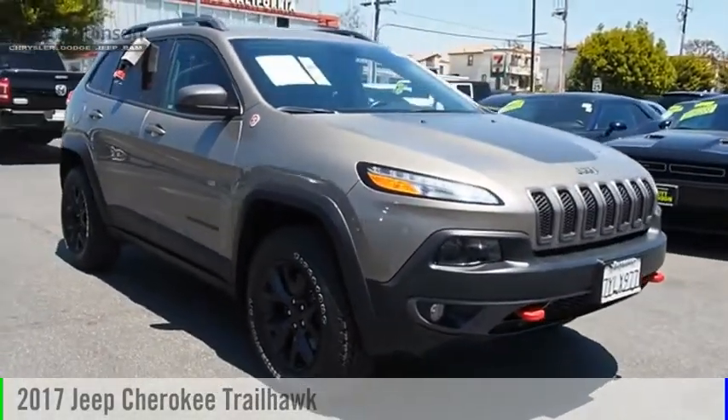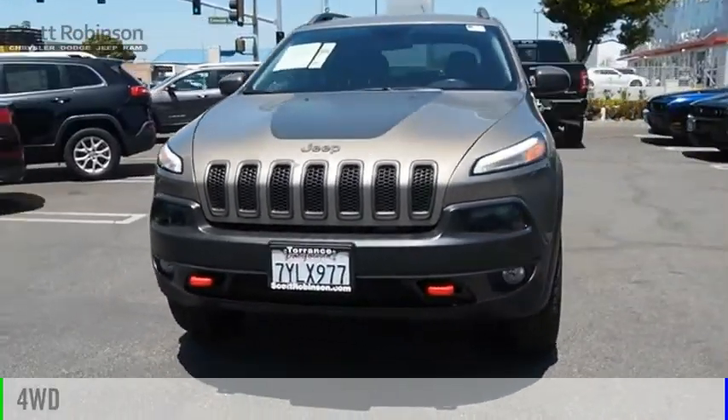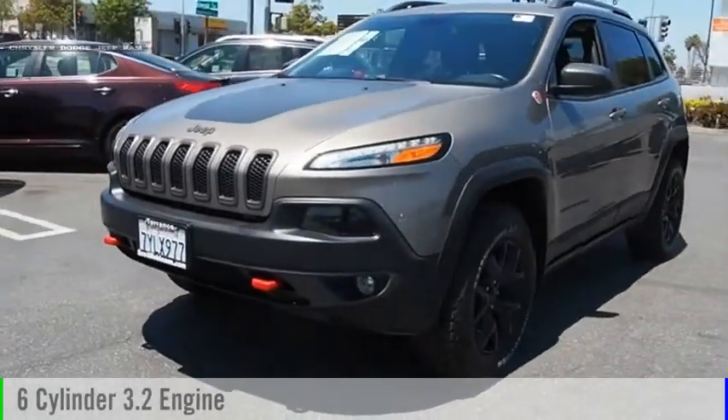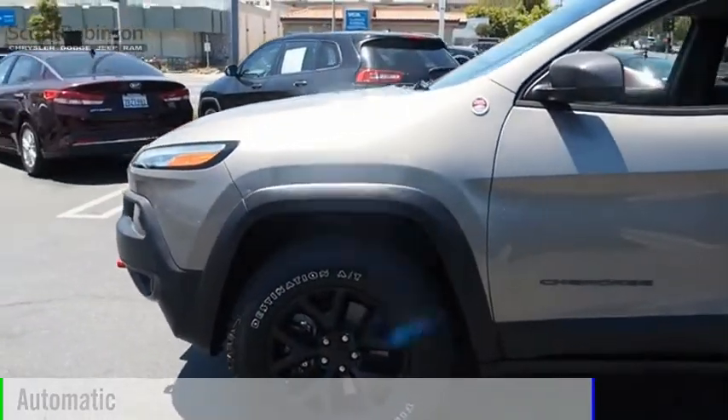We are pleased to show you the 2017 Cherokee. This vehicle is powered by a four-wheel drive, six-cylinder, 3.2-liter engine, and comes with an automatic transmission.